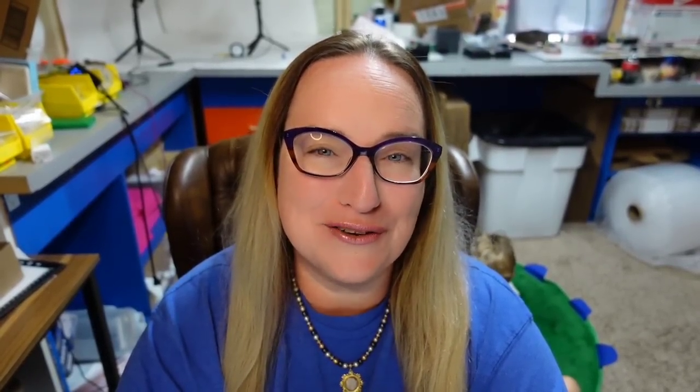This next vase could have been a Lotz vase — I wasn't sure, so I didn't put any brand in the listing. It sold in a day for $125. I paid $30. This is a vintage six-inch iridescent bud vase. I listed it as pearl gold glass wrap studio art hand-blown. If it was a Lotz, that could explain why it sold so fast — and this one was about an $80 profit.